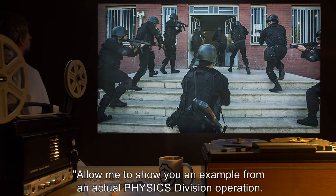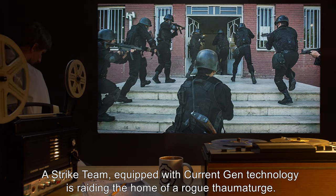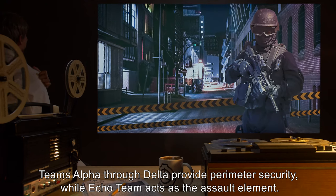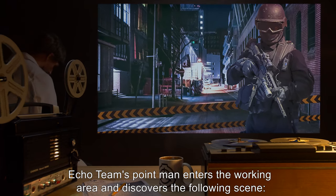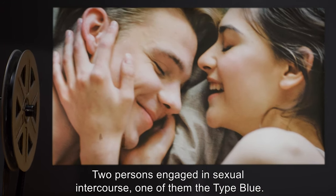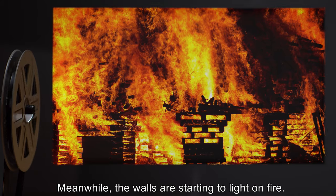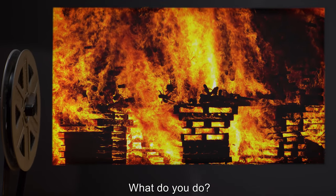Allow me to show you an example from an actual physics division operative. A strike team equipped with current-gen technology is raiding the home of a rogue thaumaturge. Teams Alpha through Delta provide perimeter security, while Echo Team acts as the assault element. Echo Team's point man enters the working area and discovers the following scene: two persons engaged in sexual intercourse, one of them the Type Blue. Across the room, a Class IX ectomorphic entity is taking shape. Meanwhile, the walls are starting to light on fire. You are Echo Team's point man. What do you do?